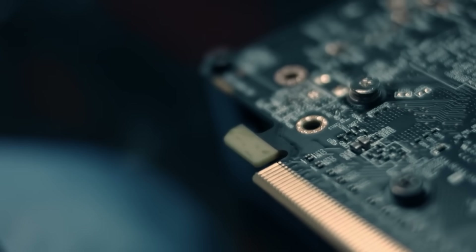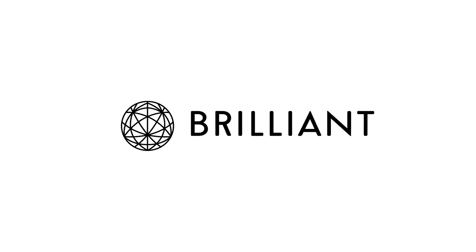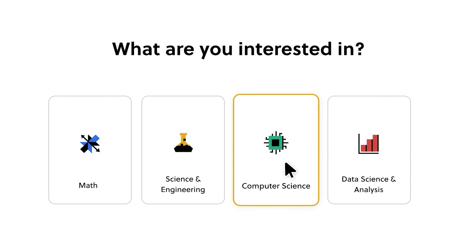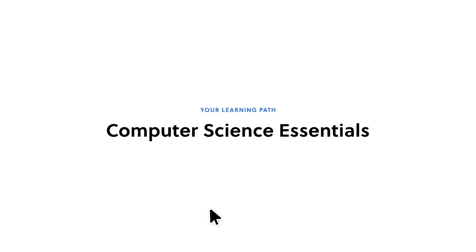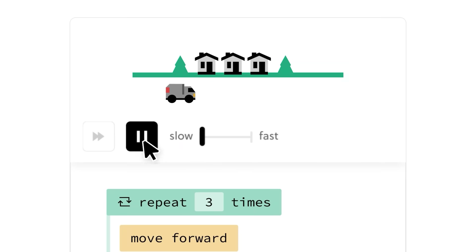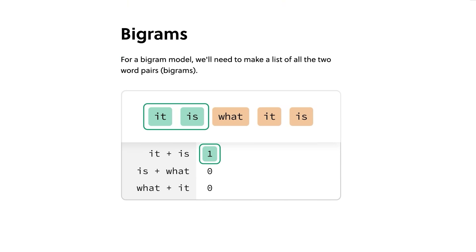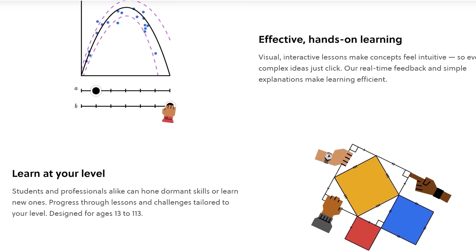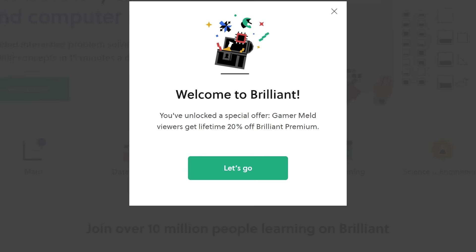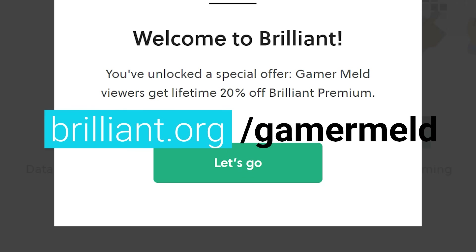As PC enthusiasts, we all love having the best. But unlike PC hardware, you don't have to spend a ton of money to use the best learning platform out there — today's sponsor, Brilliant. You can try it out for free when you visit brilliant.org/gamermeld. They were made specifically to teach the STEM field, and you learn by doing — no memorizing formulas. You get in there with interactive and engaging puzzles. Whether it's learning about LLMs or how to code, they've got it all. They're currently offering my viewers a 30-day free trial, and when you sign up you can get 20% off their premium membership for life at brilliant.org/gamermeld.